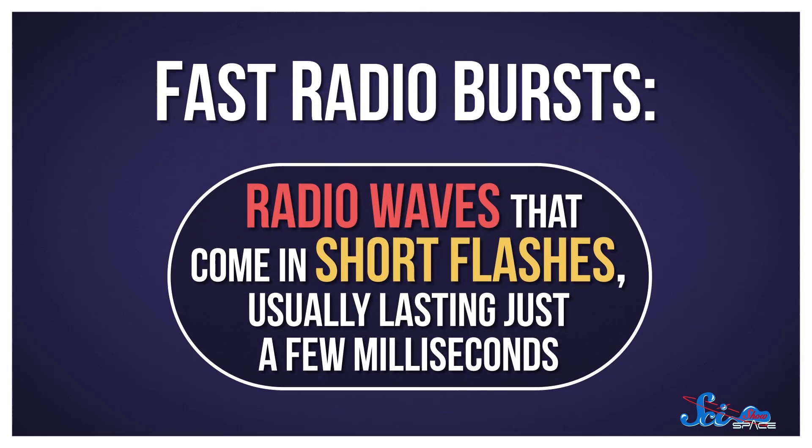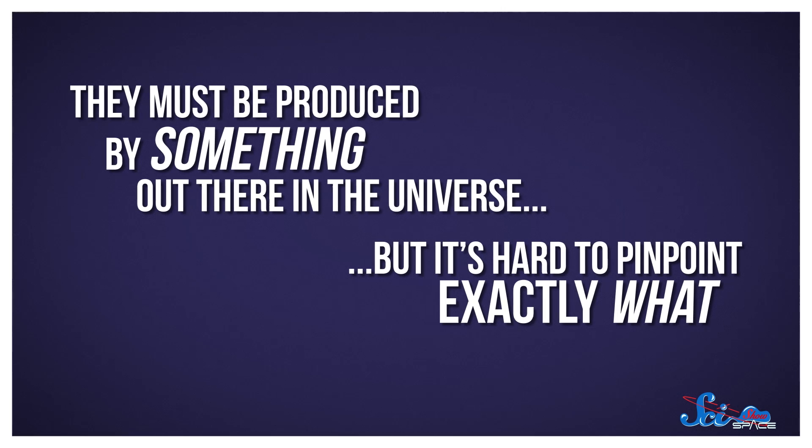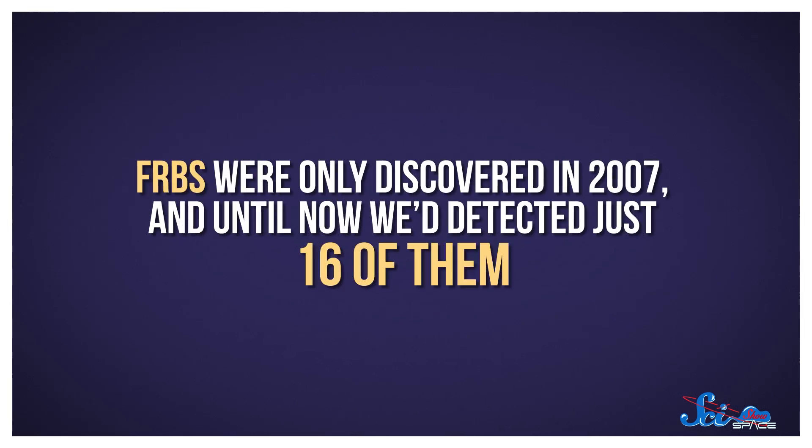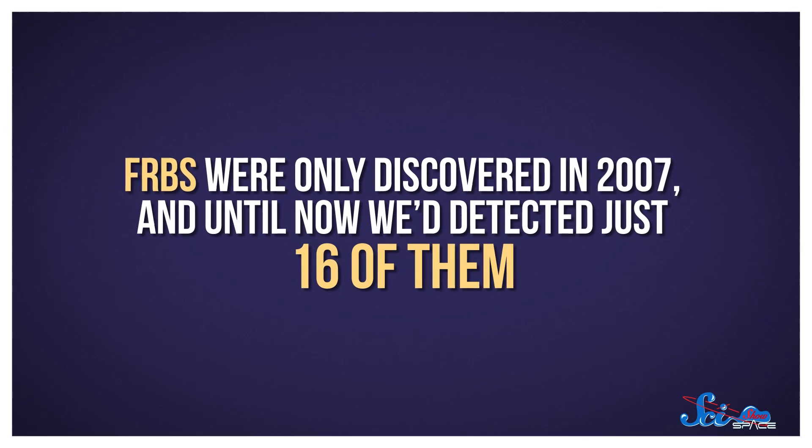Fast radio bursts are radio waves that come in short flashes, usually lasting just a few milliseconds. They must be produced by something out there in the universe, but it's hard to pinpoint exactly what, especially because FRBs were only discovered in 2007, and until now we've detected just 16 of them. Researchers have lots of ideas, though, based on what we know could send out short blasts of radio waves.